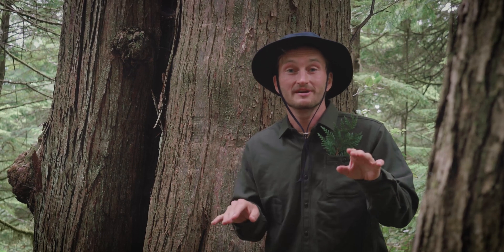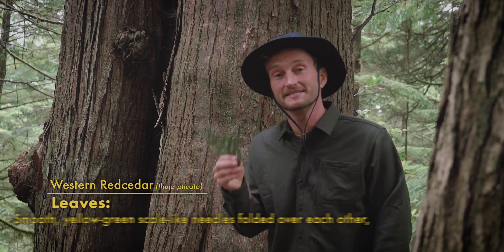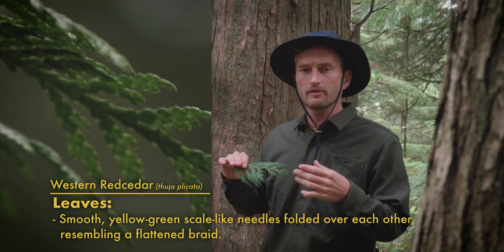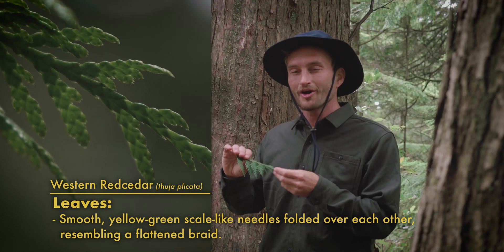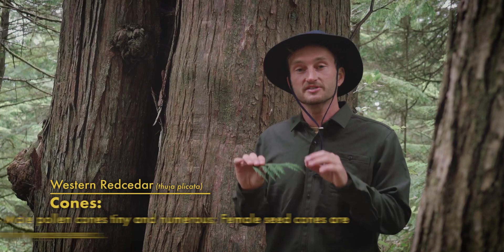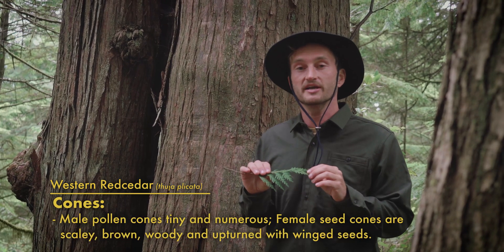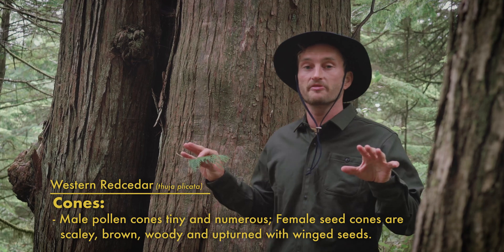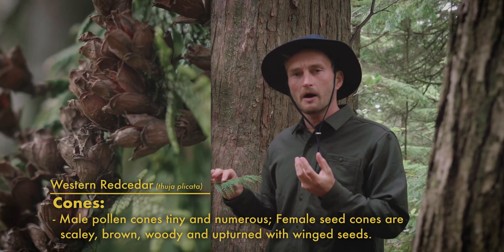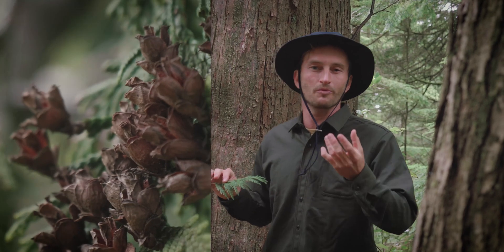The leaves on Western Red Cedars are also really unique because they're less needle-like and more scale-like. It's this really cool arrangement of overlapping scales, kind of a yellowish-green hue that are really waxy — it almost kind of looks like a flattened braid. The male pollen cones are these tiny little orange cones that form on the end of branches, dispersing a fine layer of pollen through the air in the springtime, which then fertilizes the female cones — really cool upright-turned cones that almost kind of look like wooden flowers.